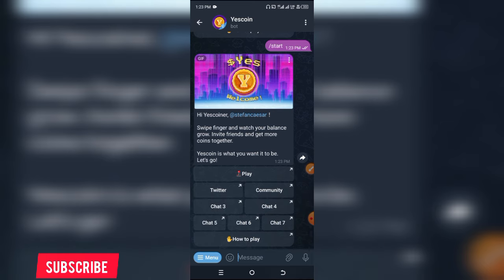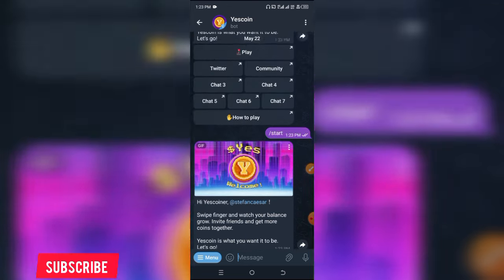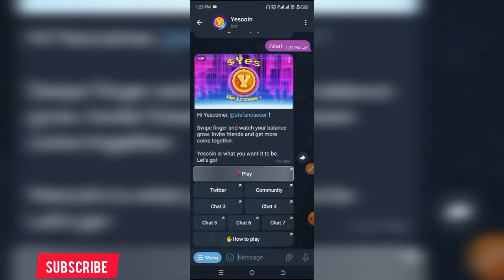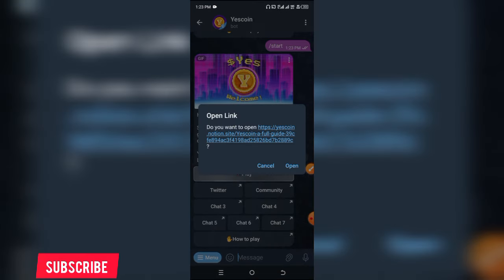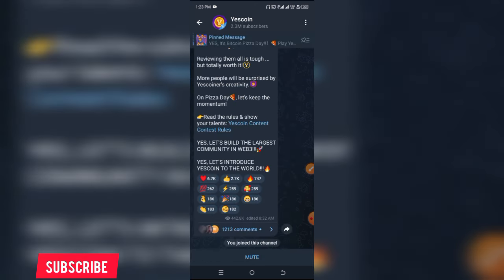Let's click on Play again. While this is loading — this Yes Coin's interface looks like a game, an ancient game of some sort. While the play is delaying, let us go over and look at their community.